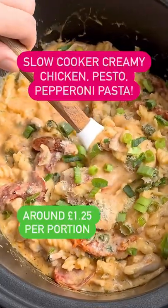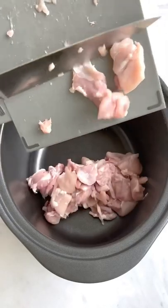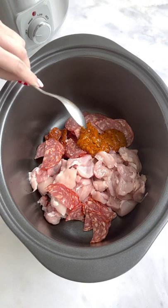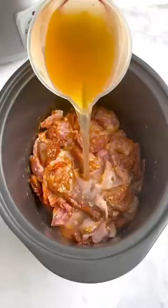This is my slow cooker creamy chicken pesto pepperoni pasta. Welcome to day three of my mini slow cooker series. This meal comes in at around £1.25 per portion and is one of my favourite dinners, and I have a feeling it might become one of your favourites too.